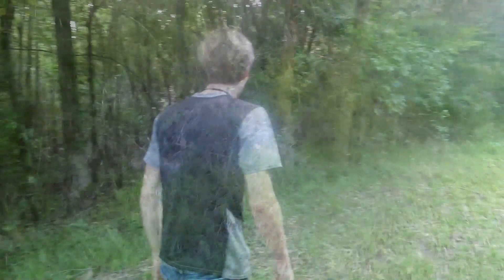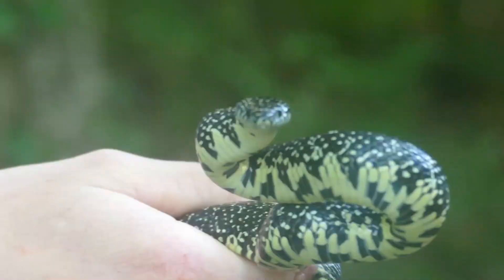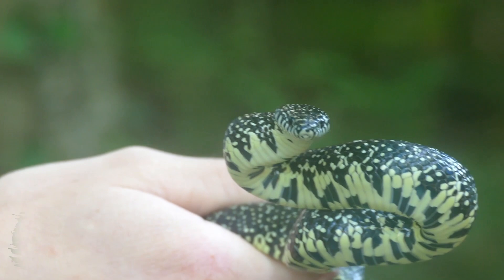Here we go — that's a snake! That's a speck. Oh, it was a racer snake. Hello buddy. Have a look at this little guy. That is a speckled kingsnake. This is one of my favorite things to find doing this.